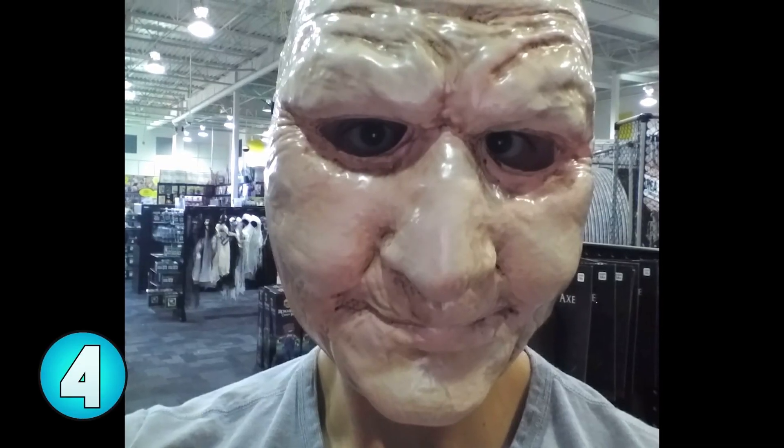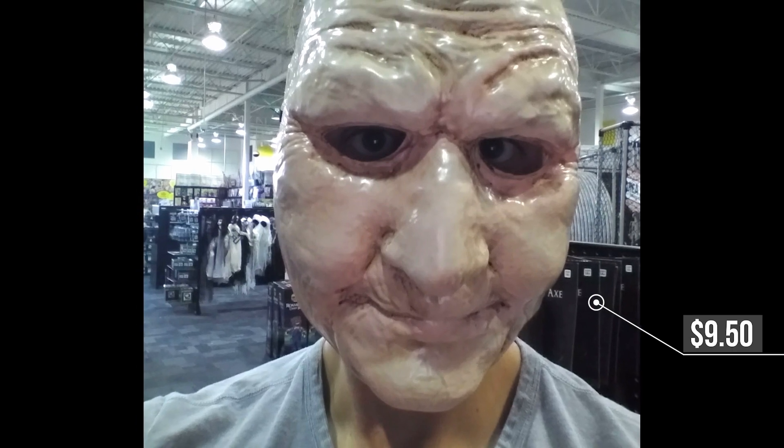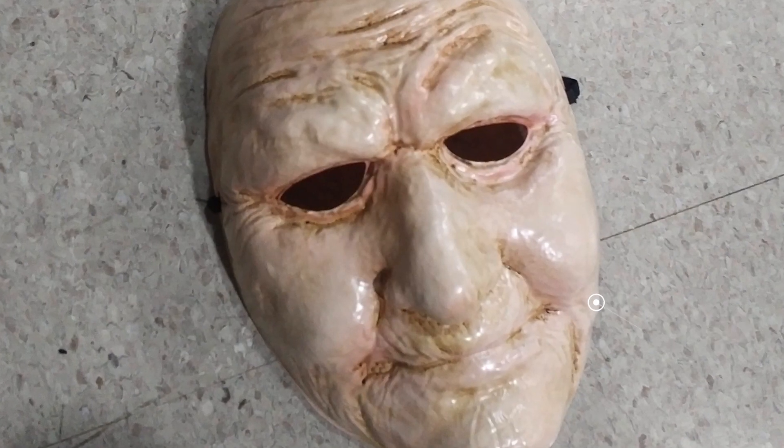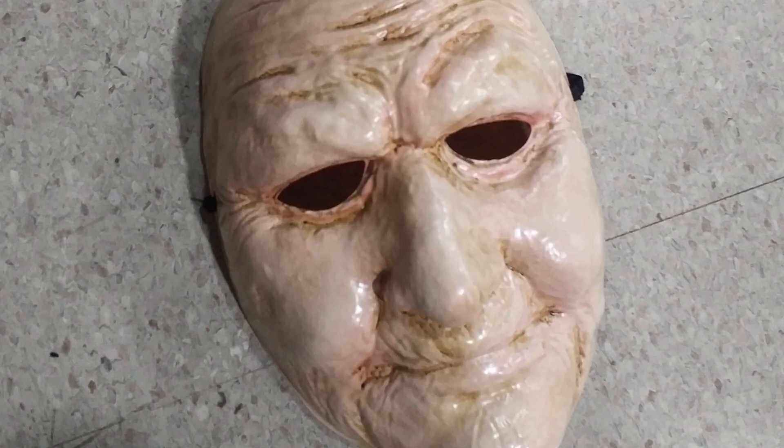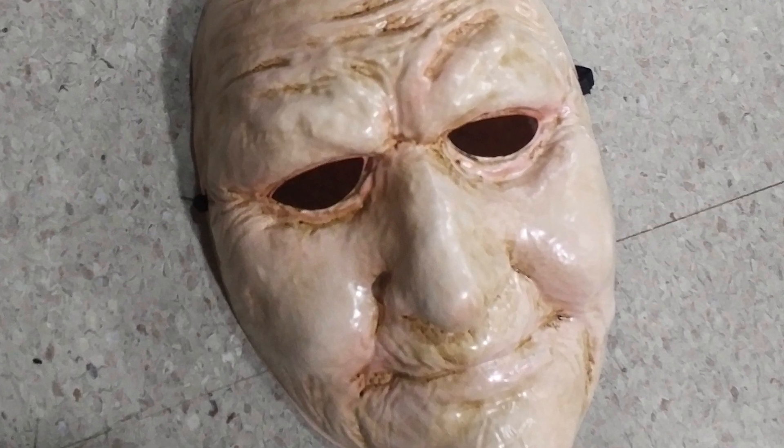Number 4, the old lady mask. I don't know what this says about old people, considering they're selling a mask of an old person for Halloween. But I think the fact that this mask makes your head a lot bigger than it normally would be adds a lot of creep factor to it.